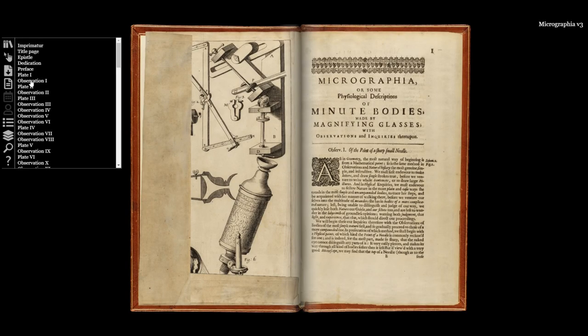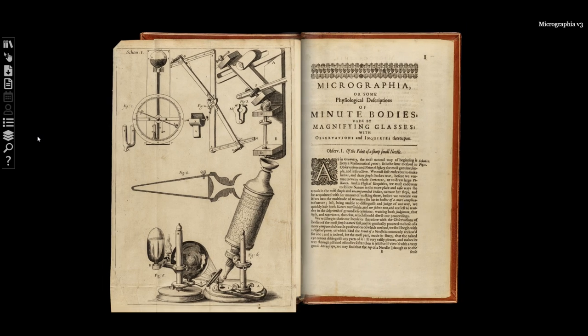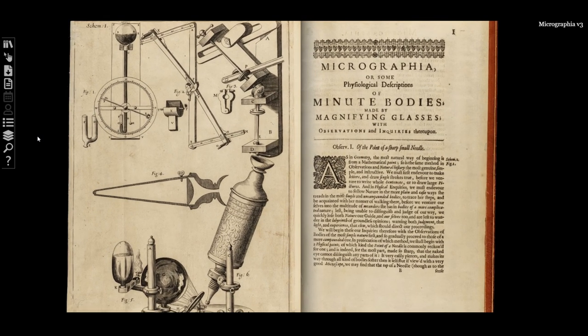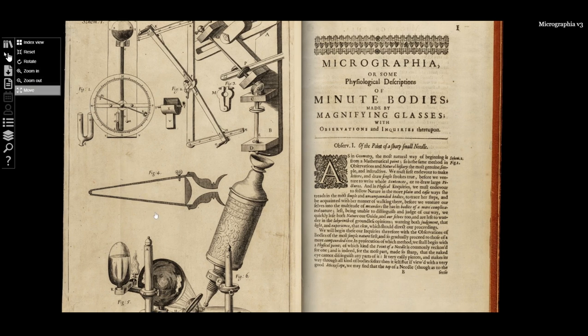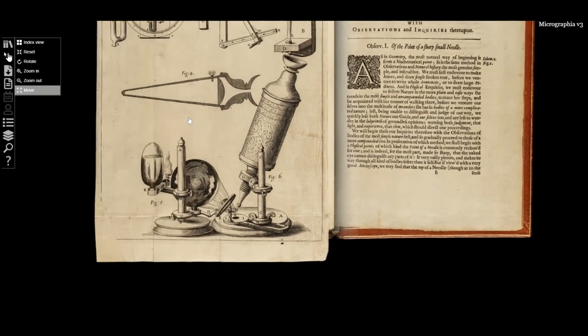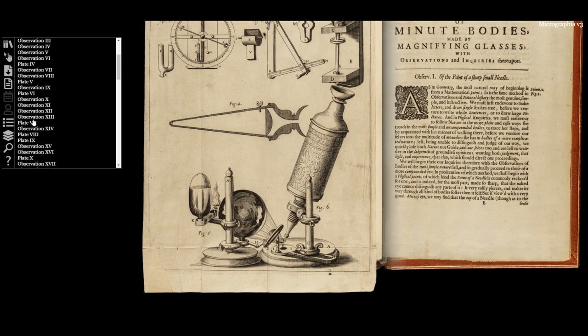Robert Hooke was the curator of experiment of the Royal Society, and in this capacity he was asked to bring new instruments and new experimentations, share and verify results with the men assembled at the Royal Society during its meetings. He used a new instrument developed specifically for him by instrument maker Christopher White, and for each of the observations he described the level of magnification used, how he prepared the specimens, and obviously what he saw.